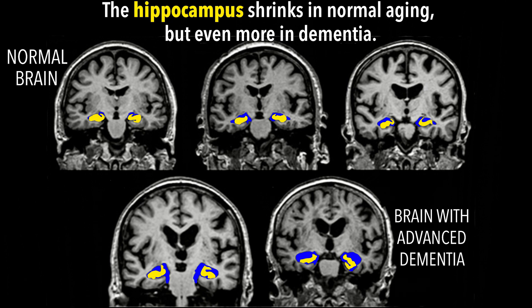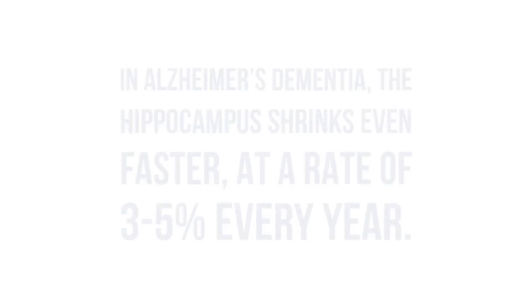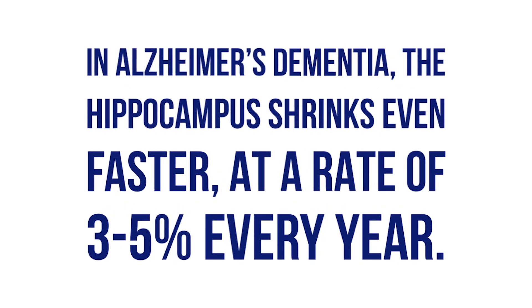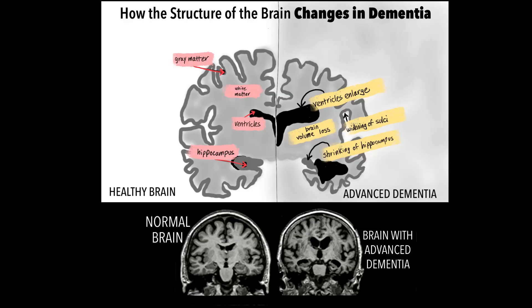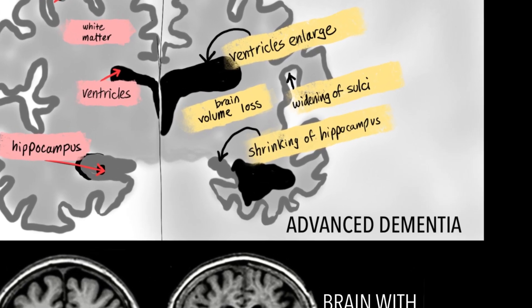In long-term studies, the hippocampus shrinks between one to two percent every year in adults older than 55 without dementia. In patients with Alzheimer's dementia, the hippocampus shrinks even faster at a rate of three to five percent every year. Hippocampus shrinkage is thought to cause the characteristic memory loss seen in Alzheimer's dementia.